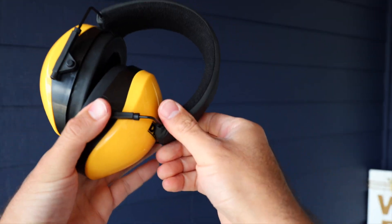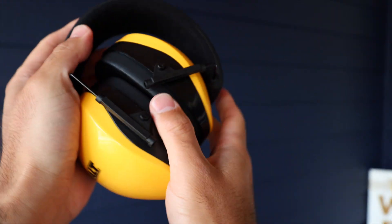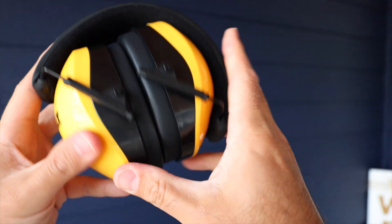The folding design makes it easy to pack and store, making it a convenient option for professionals who need to carry their gear frequently. Without a doubt, I love these folding earmuffs. They work really well, they're comfortable, so without hesitation, I would definitely buy them again.